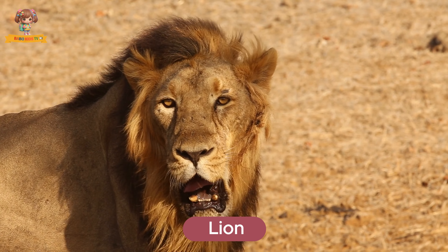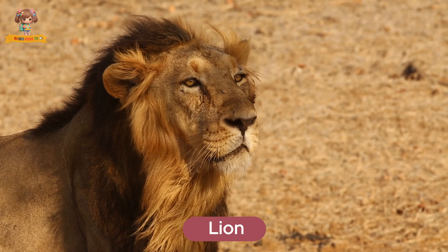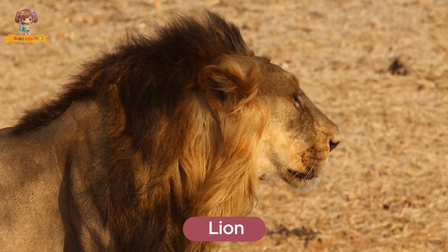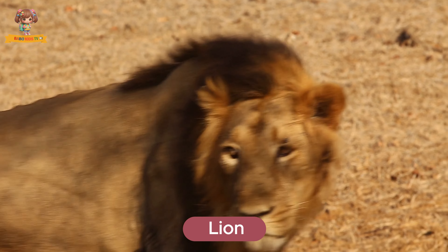Look at this lion. Lions are big cats known for their majestic manes and powerful roars. They live in the African savannah and hunt in groups called prides. Lions primarily eat meat from animals like zebras and antelopes.